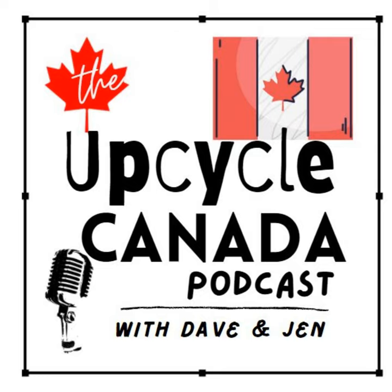Welcome back to the Upcycle Canada podcast. Dave here with you. Jen's at work, but I thought I'd come on here and share with you an idea — something to share with your kids. How about five practical eco-friendly lessons for kids? Something you as a parent can do to instill in your kids how important it is to be eco-friendly, upcycle, repurpose, all that great stuff.